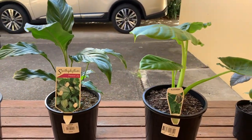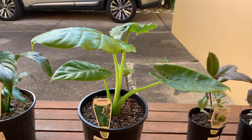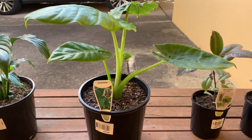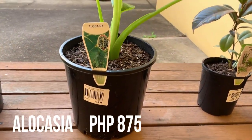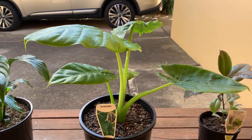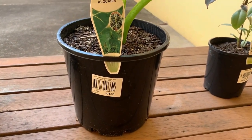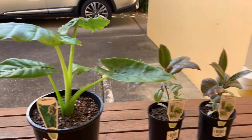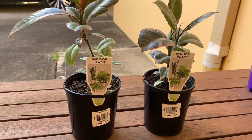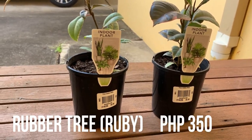If you have pets, be careful and consider that when you get new plants. This one is an alocasia — I love this one, it looks like gabi in the Philippines, you know, gabi gabi — and this was $25. And these two last ones are the rubber trees, the mini ruby variant, so it's $10 each.